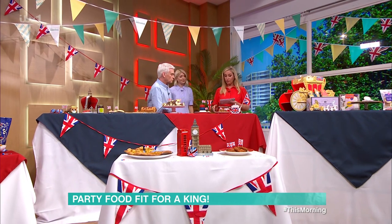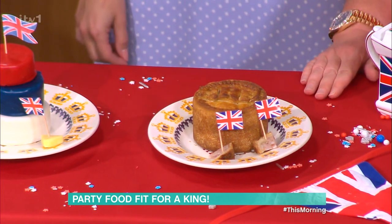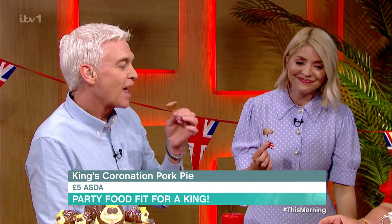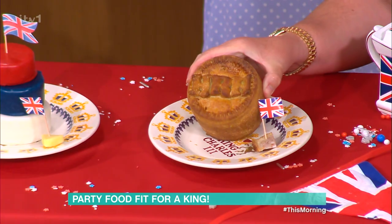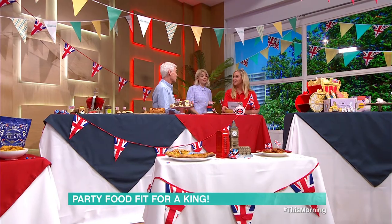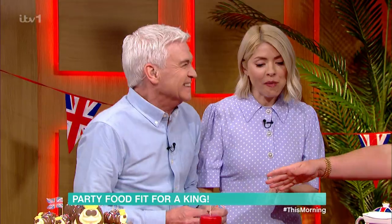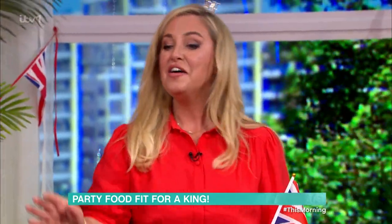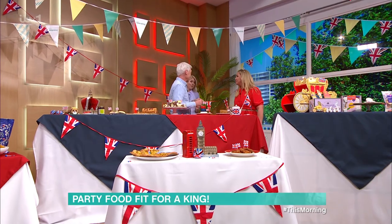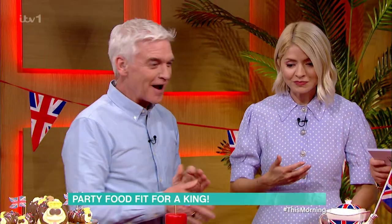Next up from Morrisons, we've got a King's Coronation pork pie, cut down into bite-sized pieces with a little flag. Look at the top of it — it's got His Majesty's initials. That's another good pie. It's £5.